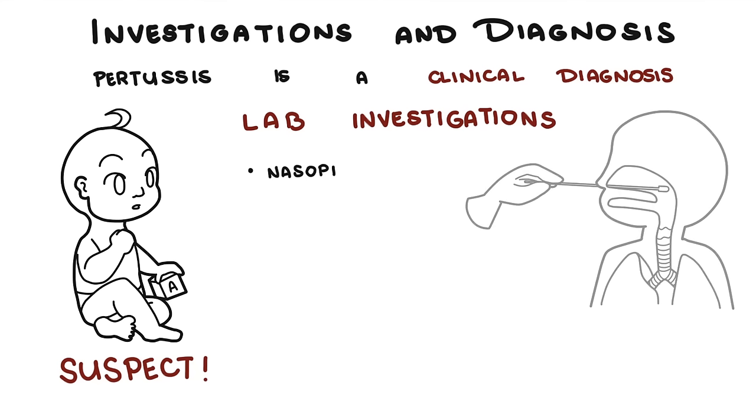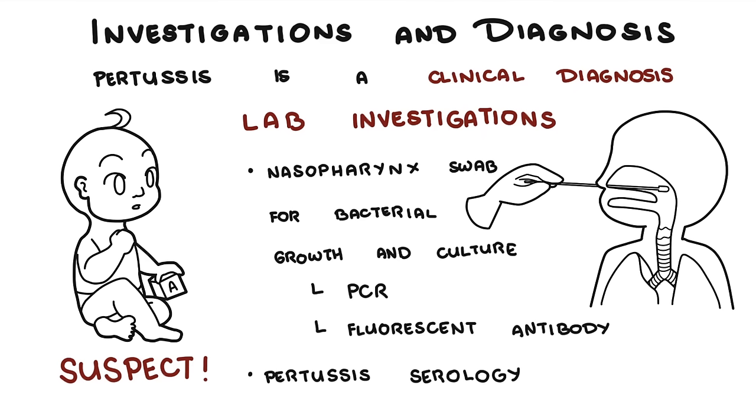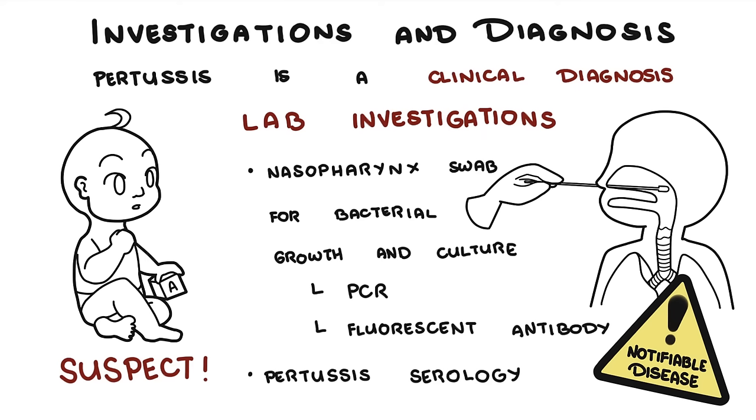Laboratory investigations include a nasopharyngeal swab for bacterial culture, which is considered the gold standard. A swab or sputum sample can also be sent for PCR to identify pertussis DNA, and a fluorescent antibody technique can be used to recognize pertussis antigens. Pertussis serology in the blood can confirm the presence of IgG to pertussis toxin, though this is usually useful in late-stage disease. Pertussis is a notifiable disease in many countries, meaning doctors, hospitals, and laboratories are required by law to inform the local public health unit of each new case.